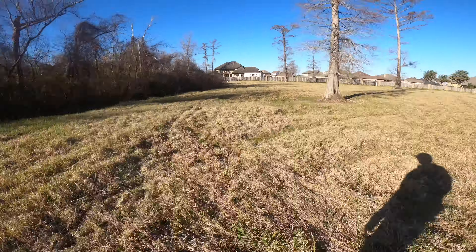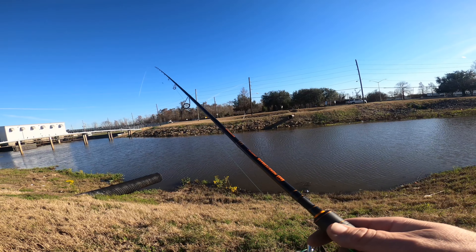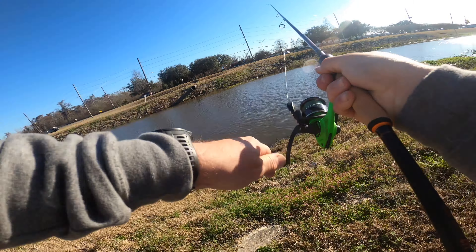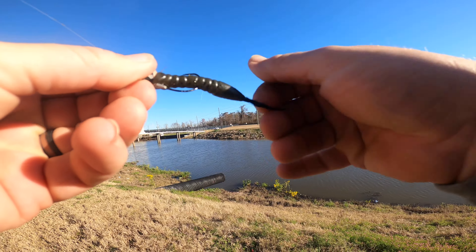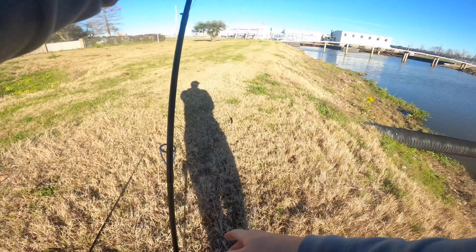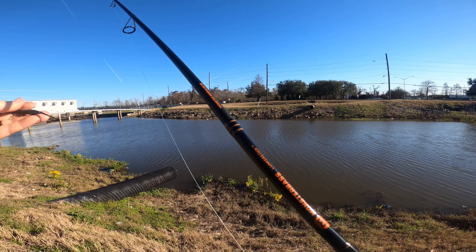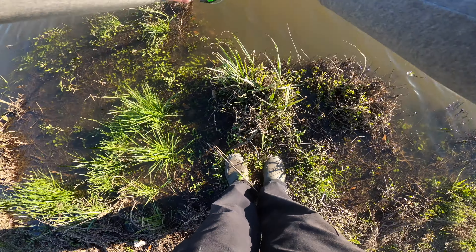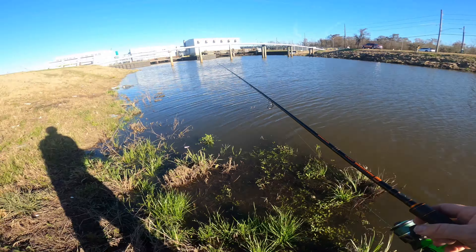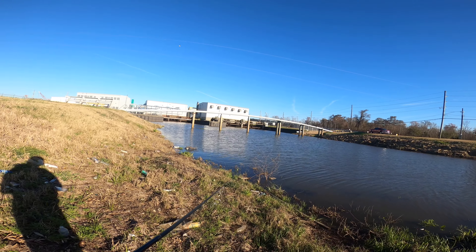Fish on! Holy crap, that was a big fish — that thing had some weight to it. No way, dude. Let me throw this real quick and see if I can get him again. Come on, big daddy. Dang it, man — I wanted to see what it was. Well, there goes our Ned rig. That's a long way back to the Jeep so we're going to throw this Rattle Trap a couple more times. If we don't get anything on it, let's move on to the next spot because we are losing daylight quickly.